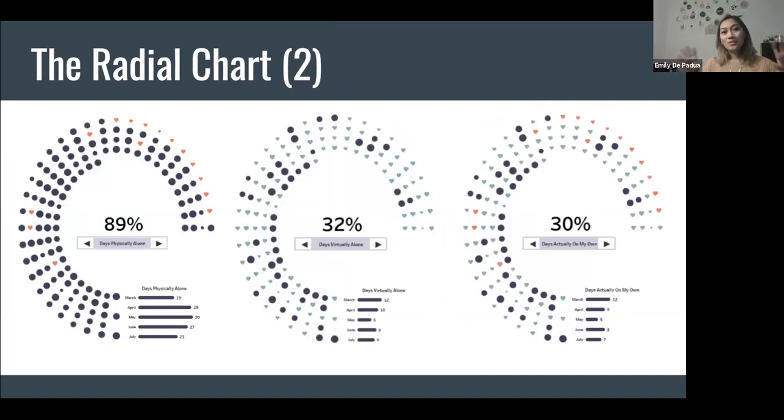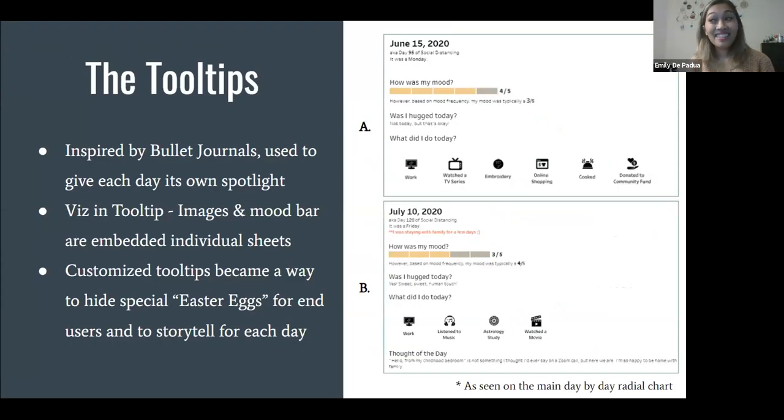This shows all three views side by side. I didn't necessarily want this for the viz itself because I wanted users to go through the thought process I went through. But you can see it's all about definition. On Tableau Public, if you hover over each of the days, you see a lot of different customizations for the data and views. Moving on — I'm going to talk about tooltips, because they were a lot. I'm kind of bananas on tooltips. I was inspired by bullet journals and used tooltips as a way to give each day its own spotlight.